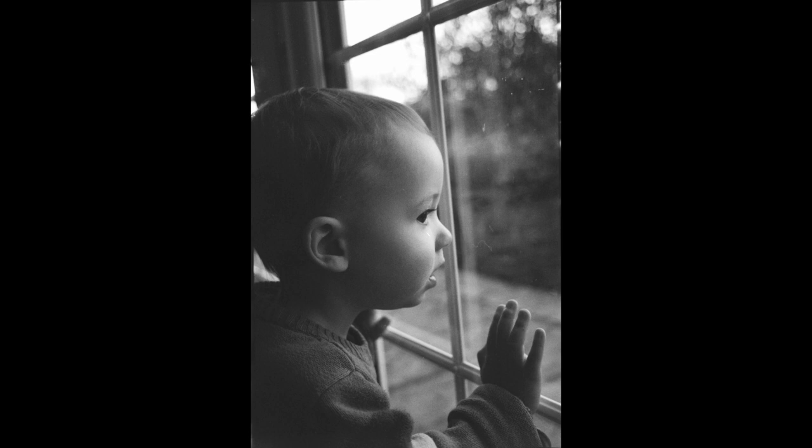This one I shot through one of my Canons. I think it was the 1N — I'm pretty certain it was the 1N.